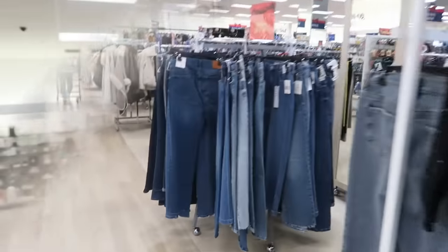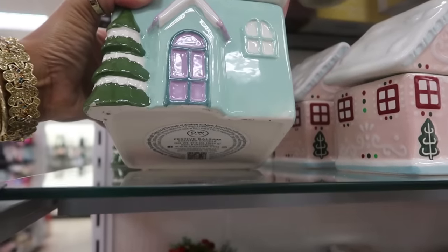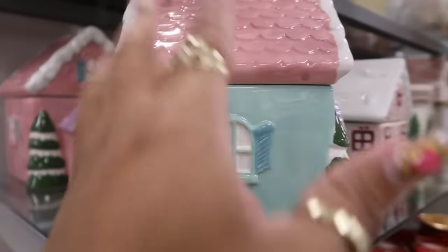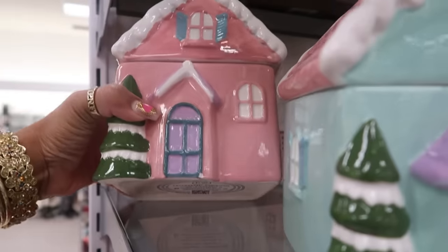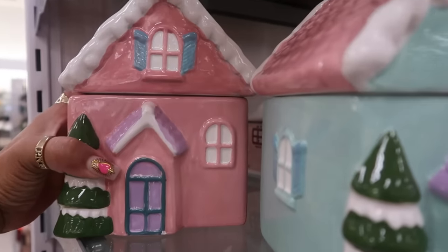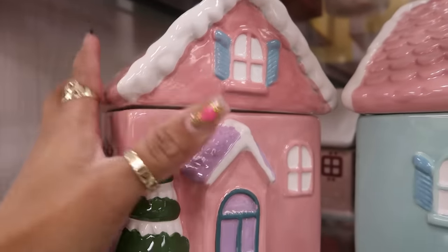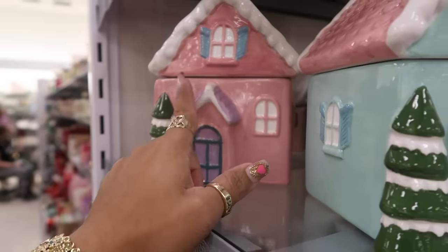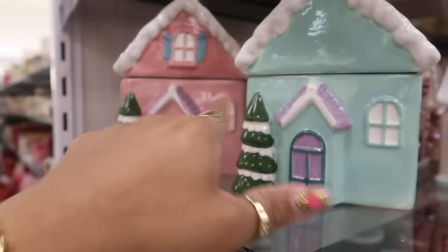We're gonna go to the back first. Oh, what are these — canisters or candles? They are candles — festive balsam. That candle is big too, thirty dollars. The pink one — peppermint, what? Peppermint popcorn? Oh gosh, let me crack that open. My goodness, it does smell like butter and peppermint. How weird is that, but it's cool — if it wasn't thirty dollars I would get it to try it out.